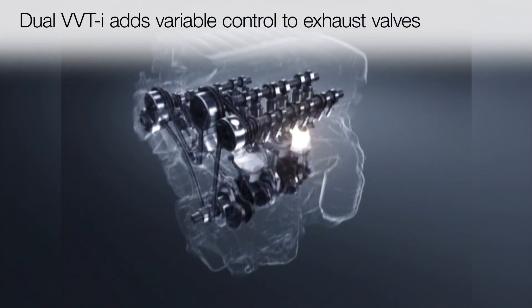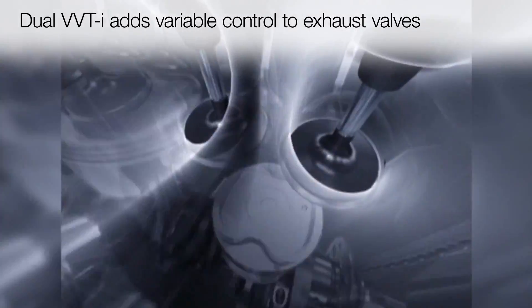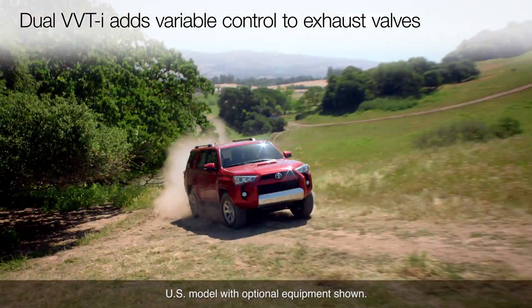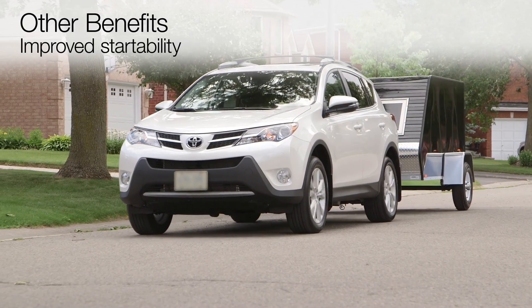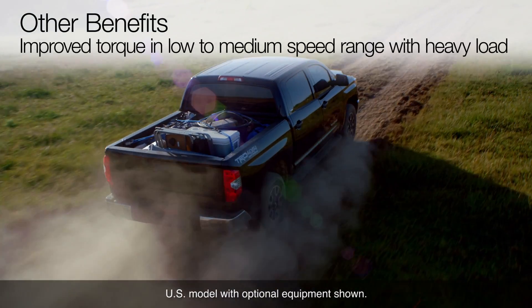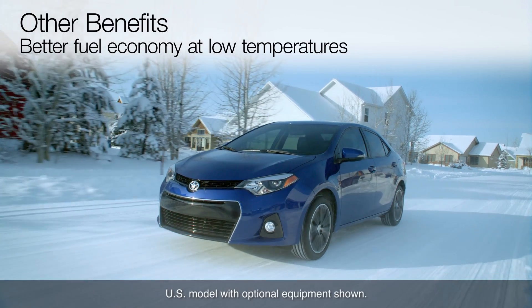Dual VVTi adds the same type of variable valve timing control to the engine's exhaust valves, further enhancing both performance and fuel economy and reducing exhaust emissions. Other benefits from VVTi include improved startability, stabilized idle speed, improved torque in the low to medium speed range with heavy load, and better fuel economy at low temperatures.